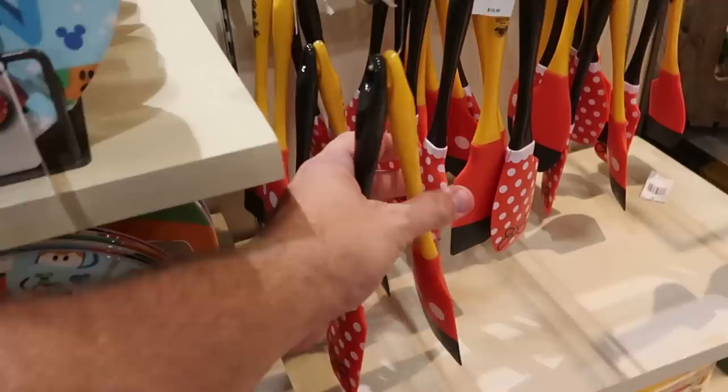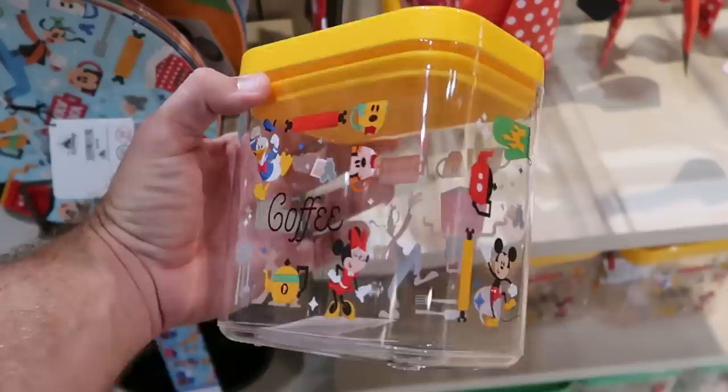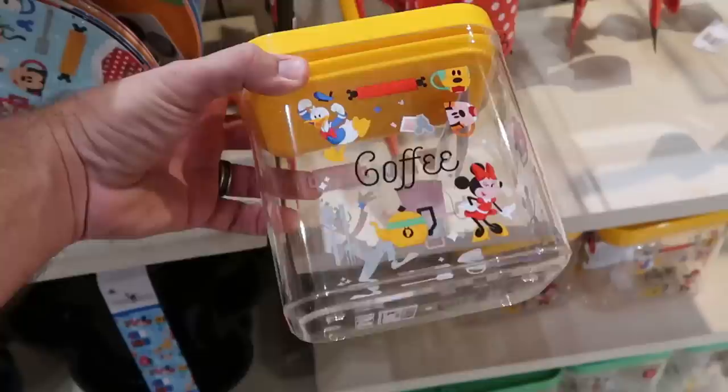Here's some really nice kitchenware — $19.99. And they do have brand new canisters for the kitchen. This one here says coffee with lots of coffee mugs — Mickey, Minnie, Donald. These are really nice — $25 for that one. And they do have one other offering with a similar design — this one says tea on it.